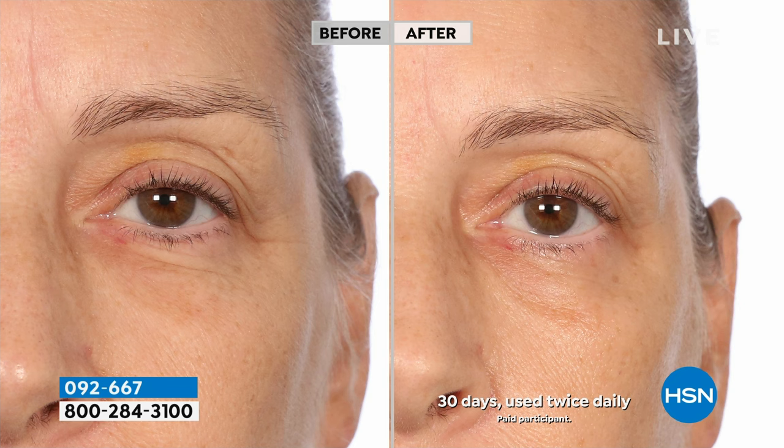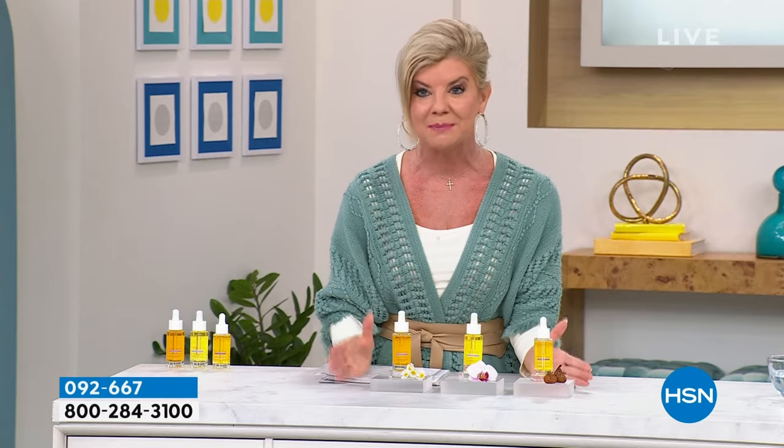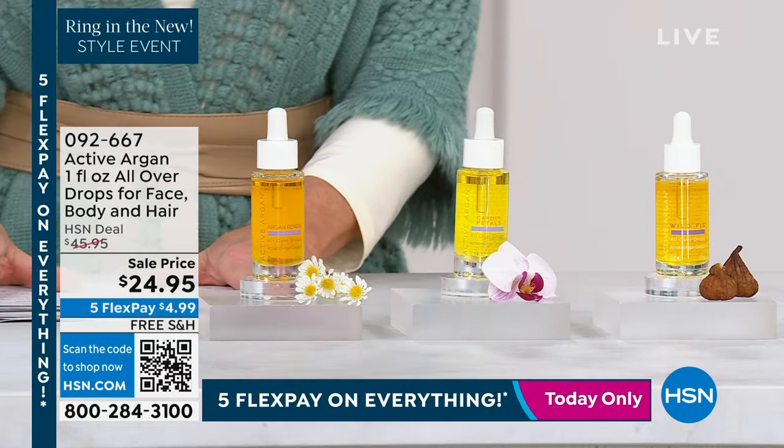Let's get into it and start where it all began for Active Argan. I want you to see this amazing before and after. Not only do they have consumer perceptions, you're going to see clinical perceptions on everything. We can actually say what happens with Active Argan — and not all argan is created equally. Your skin's own natural collagen and elastin levels are going to come back, and that is extraordinary. After using it twice a day for a month, what an amazing result when it comes to not just fine lines and wrinkles, but the overall texture and brightness of your skin.